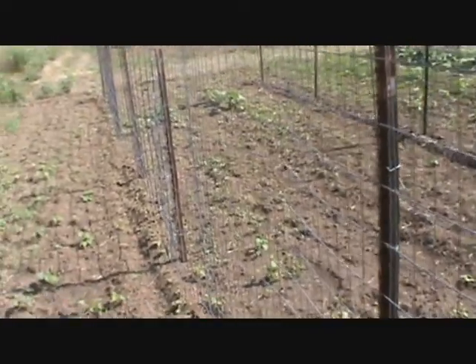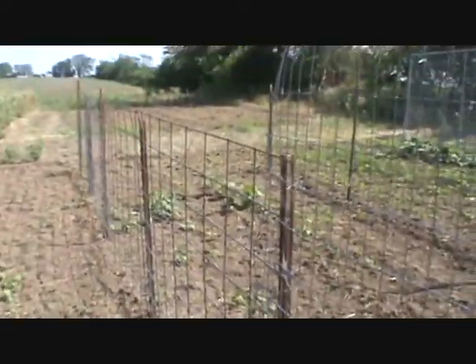But anyway, that's my update on my birdhouse gourds, speckled swan gourds, apple gourds, miniature gourds, and my miniature pumpkins. I will give another update on them in a few weeks.